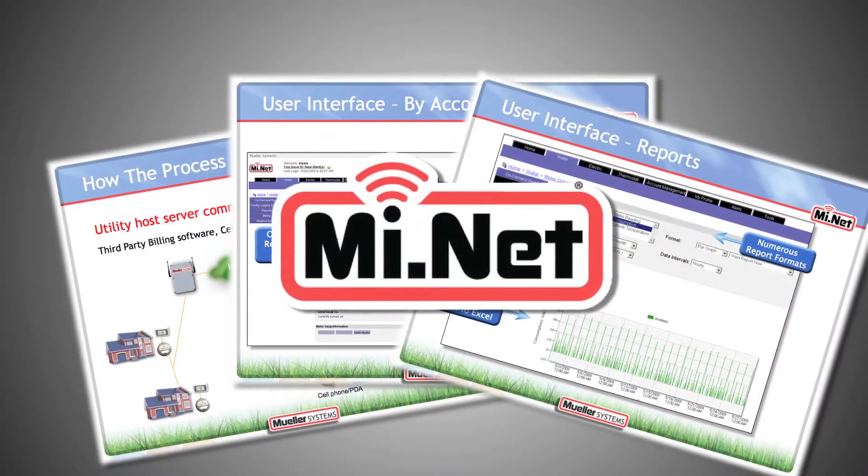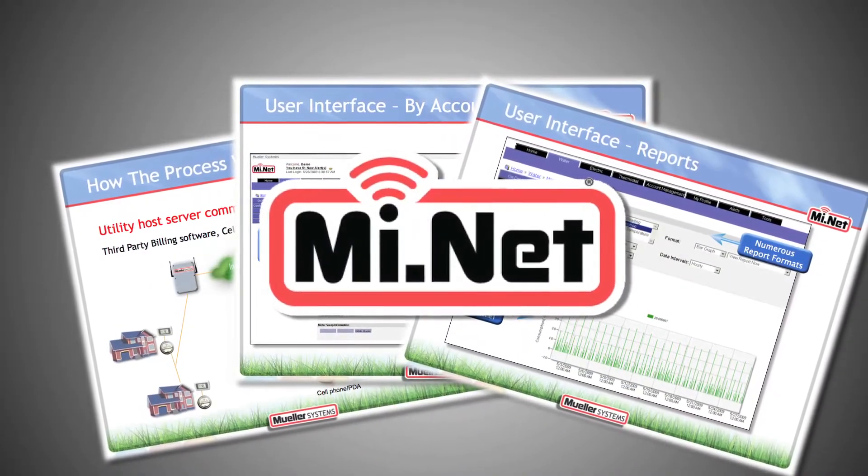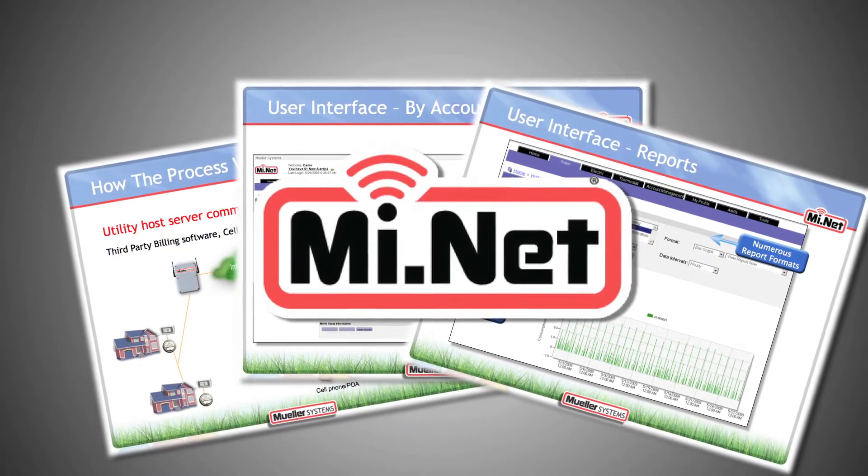With the Minet system, we're going to be able to read all the meters at the exact same time. By reading all the meters in the whole system simultaneously and comparing that with what is going into the water utility or distribution system, what's left over is going to be classified as non-revenue water.